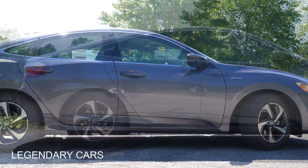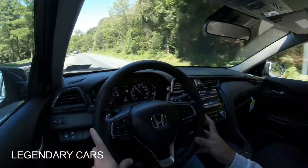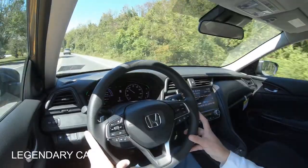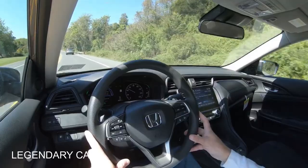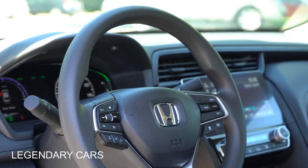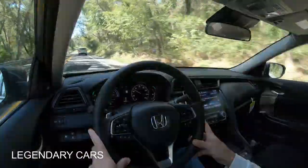On suspension and handling: up front is a MacPherson strut setup; in the back, independent multi-link rear suspension, with front and rear stabilizer bars. The steering feel was a pleasant surprise — pleasantly weighted, not too loose like most SUVs. The steering feel is perfect for the Insight. The 10-and-2 grips are also excellent — a great fit, one of the best grips tested in a while.